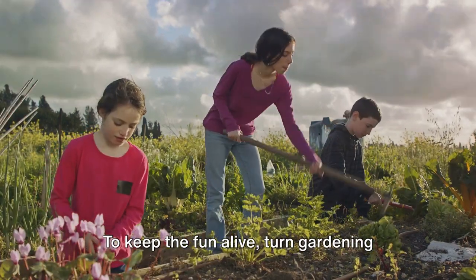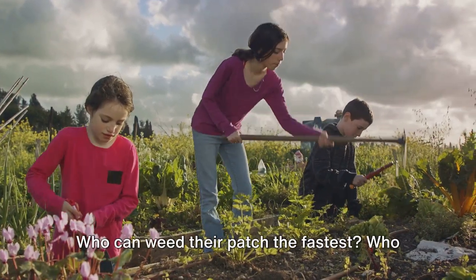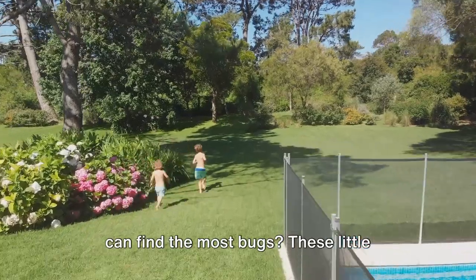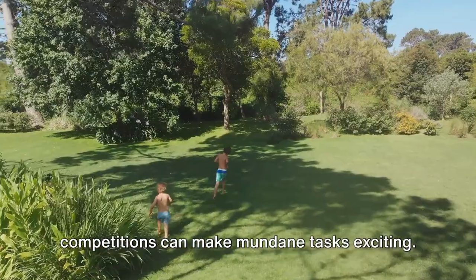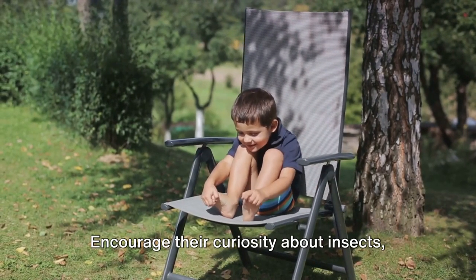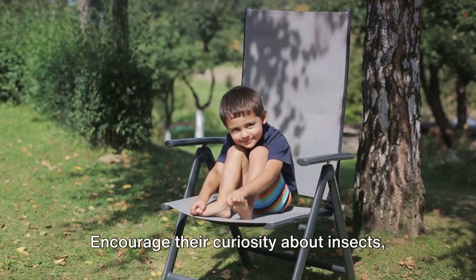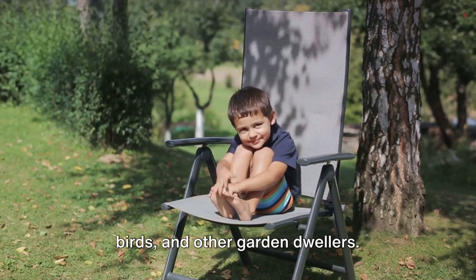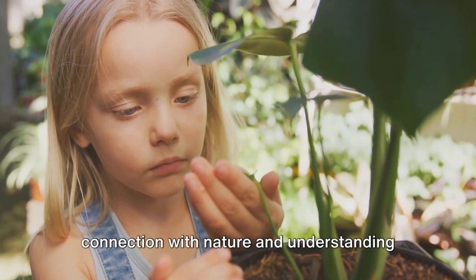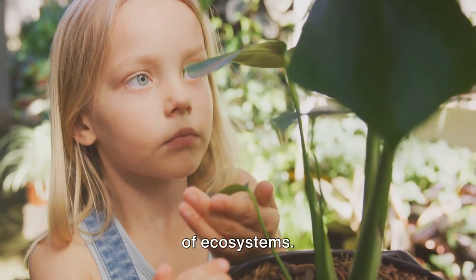To keep the fun alive, turn gardening tasks into games. Who can weed their patch the fastest? Who can find the most bugs? These little competitions can make mundane tasks exciting. And let's not forget about the creatures in the garden. Encourage their curiosity about insects, birds, and other garden dwellers. This not only makes gardening more interesting but also deepens their connection with nature and understanding of ecosystems.